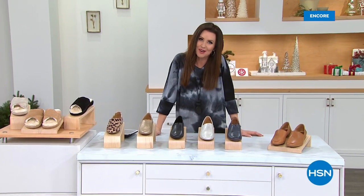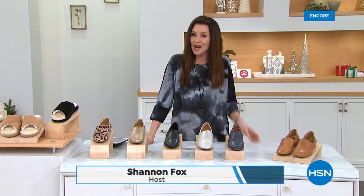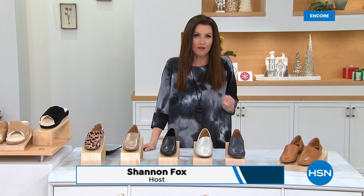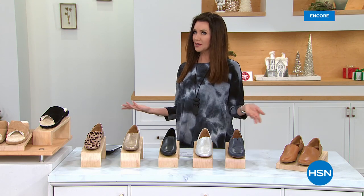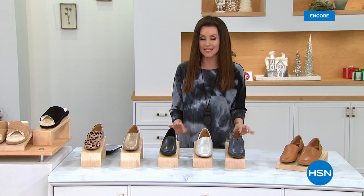Hi everybody, welcome in — I'm your host Shannon Fox. I hope you joined us for our Today's Special — it's like a buy one, get one on the most comfortable leggings from Nina Leonard. But what are you going to wear with them? You're going to wear the most comfortable shoes at an incredible price.